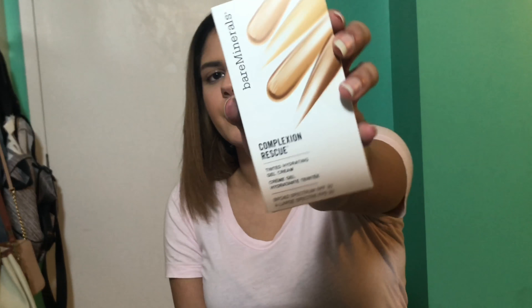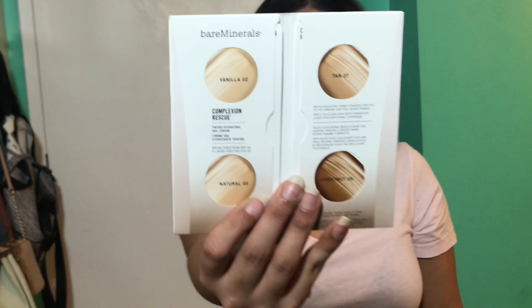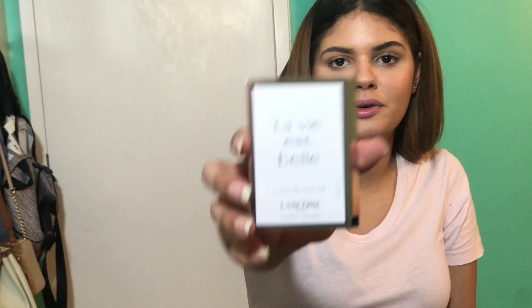I also received a few samples. There's a BareMinerals Complexion Rescue Tinted Hydrating Gel Cream sample booklet with shades: Vanilla, Natural Tan, and Chestnut. Then there's a sample of Lancôme La Vie Est Belle perfume, which I've always wanted to try. Also a Philosophy Amazing Grace fragrance sample, a Tom Ford Soleil Blanc perfume, and a Ralph Lauren Midnight Romance. I think they sent me some perfume samples I didn't order, but that's fine!